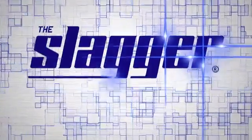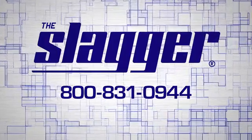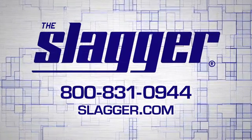We're ready to answer any questions you have about the Slagger. Call us at 800-831-0944 or visit our website at slagger.com and see why the Slagger is the best choice for your business.